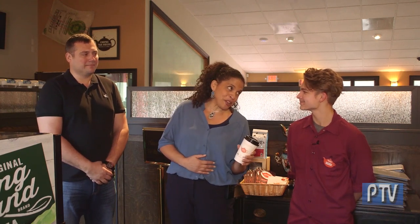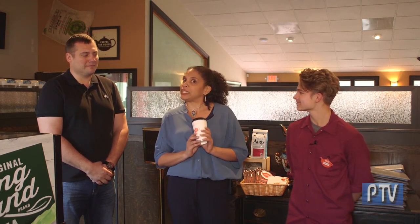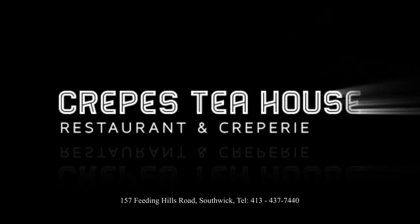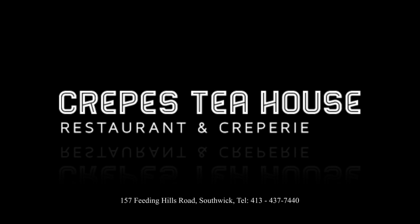Thank you so much, Edward and Art. I really enjoyed my time here at Crepes Tea House on Route 57 in Southwick. I'm feeling nice and full from my sweet crepe, and they were so nice to give me some spiced apple pie tea for my ride home. Well, that's my perspective. Hey New England, what's your perspective? Come and visit Crepes Tea House on Route 57 in Southwick.